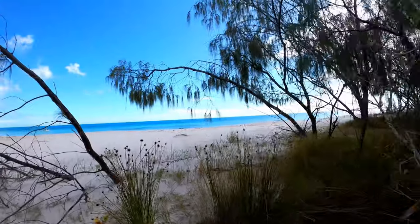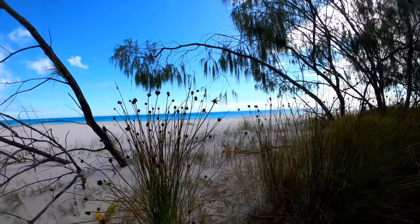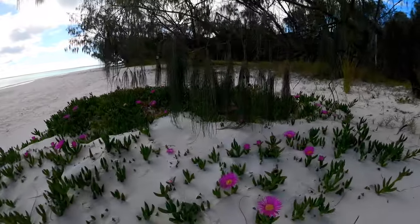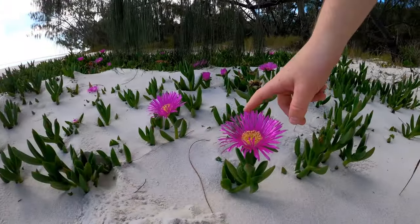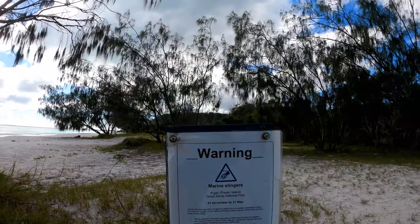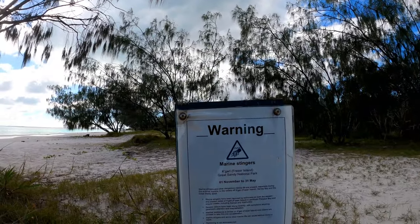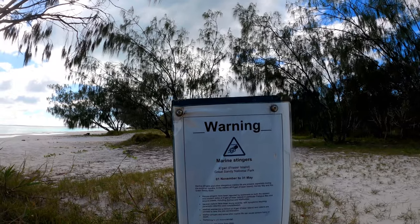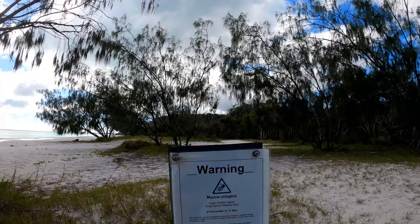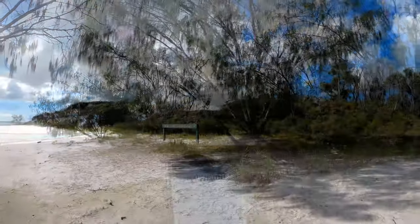Do you like this grass? This grass is cool — look at all the knobbly bits on it. How pretty are those flowers? Pig's face, I think it's cool. Oh wow, it still says till the 31st of May, which is — I think — today, actually. I'm pretty sure there's no stingers now. It's a bit cold. Here's where we are.